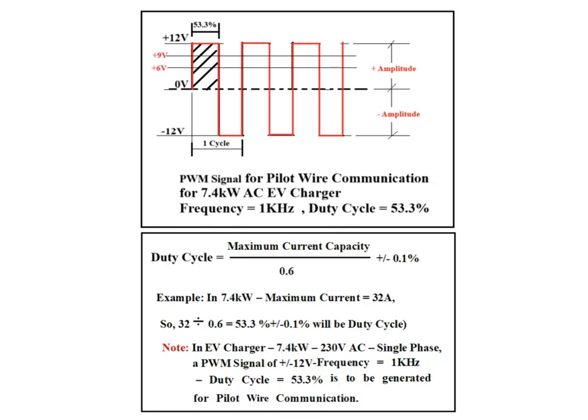The figure shows a PWM signal of 53.3% duty cycle. The pulse width is modulated as per the maximum available current at the EV charger, and the formula to calculate duty cycle is shown in the figure.